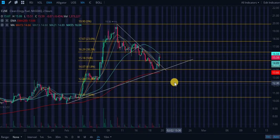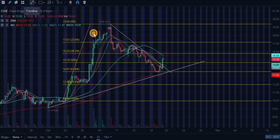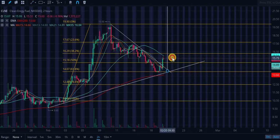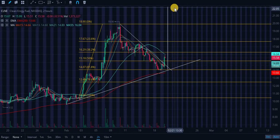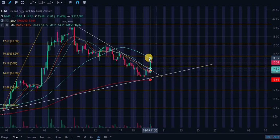Starting off with ticker symbol CLNE, we do have this bull flag that we did just break to the upside. Let's go ahead and draw a price target to see where this may go short term. We are confirming the breakout currently — our price target is going to be roughly above $22, at $22.08.